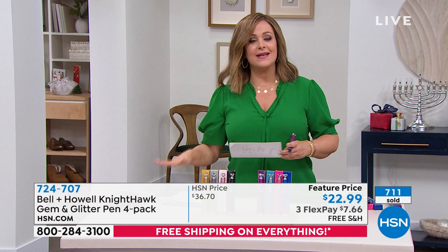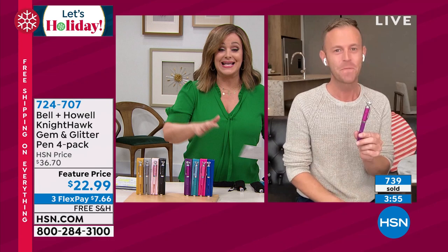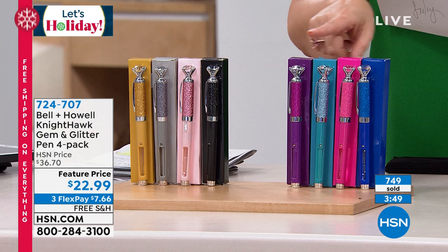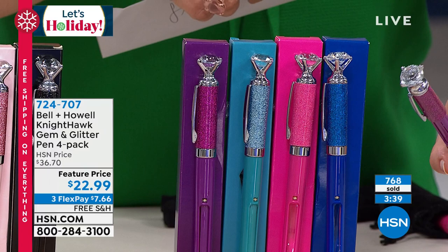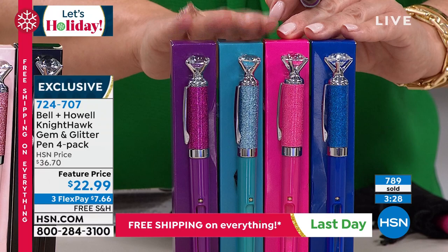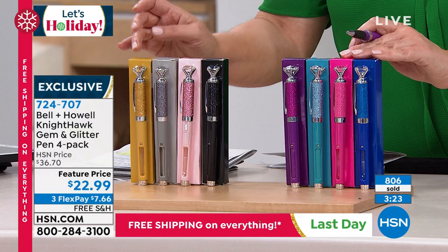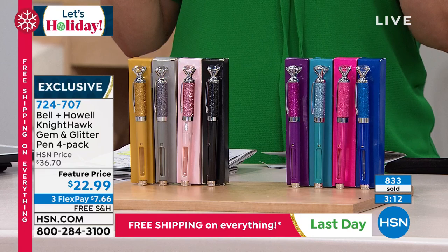I have never seen an offer like this before — people always ask if you can refill the ink and replace the batteries, and I've always said yes, but it never came with the ink or the extra batteries before. Today you're getting four individual boxes with your beautiful Gem Nighthawk pen. They're great for girlfriends, best friends, bridesmaids. You're getting everything you need to keep enjoying them for years. The Glitter collection, the Jewels collection, and the Metallics — gold, silver, rose gold, and black. Everybody gets four for $22.99, which is less than $6 a gift.